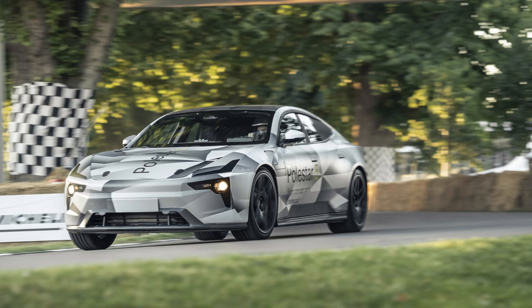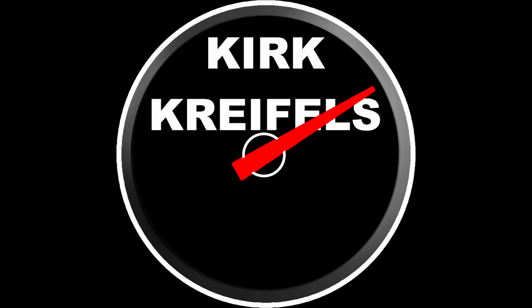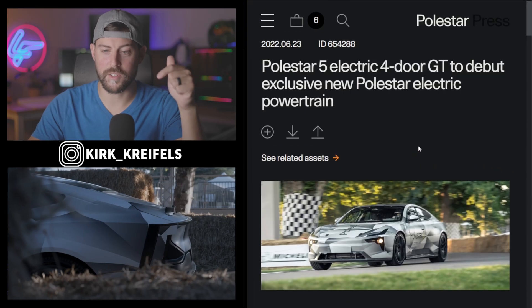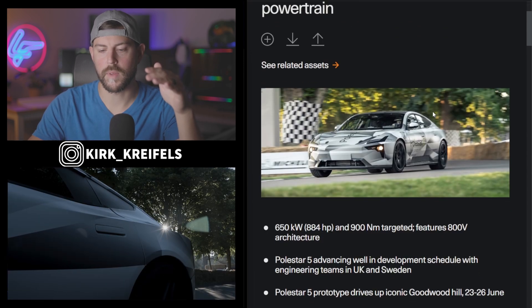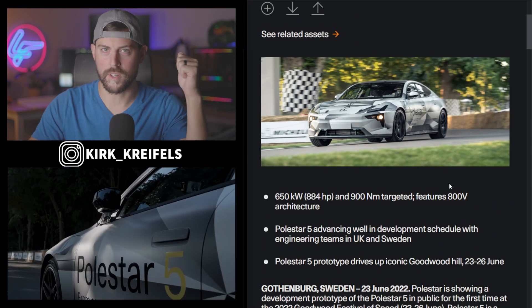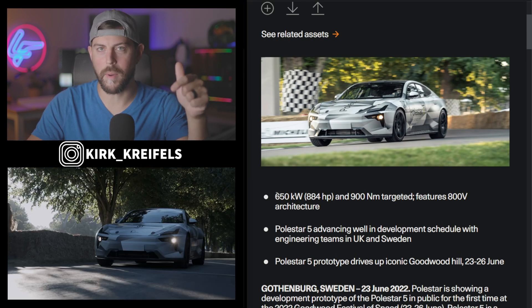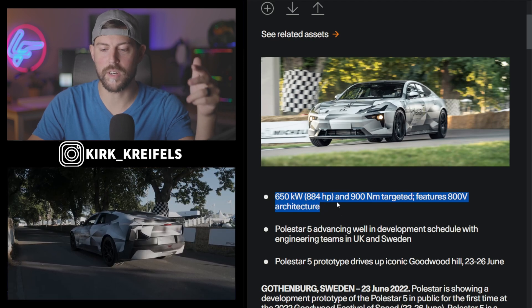I have an update for you guys on the Polestar 5 — over 800 horsepower. Let's get into it. Polestar 5 electric four-door GT to debut exclusive new Polestar electric powertrain. We've got a little bit more details about the power numbers here: 884 horsepower and 900 newton meters of torque.